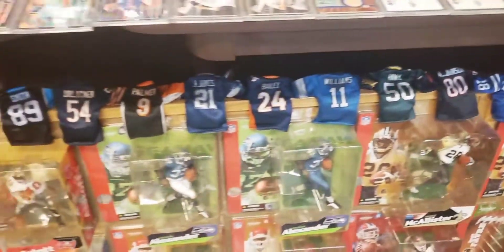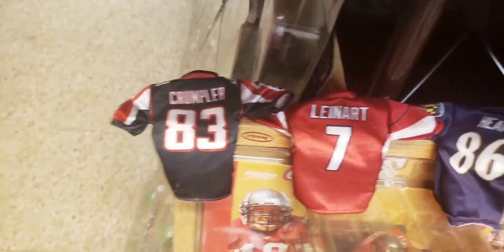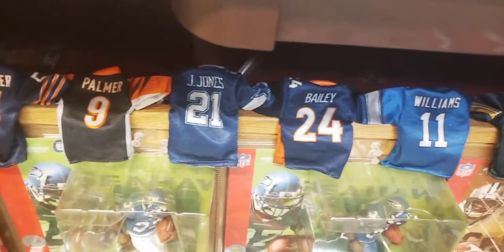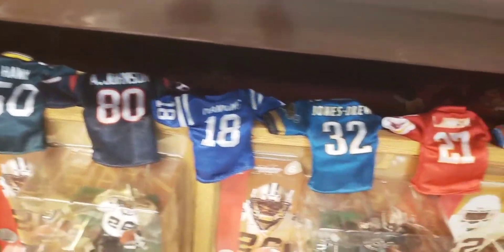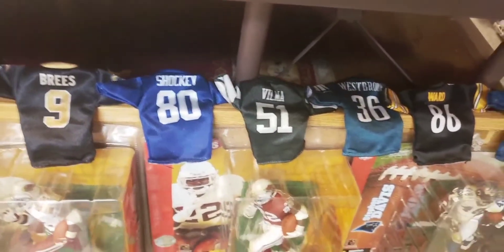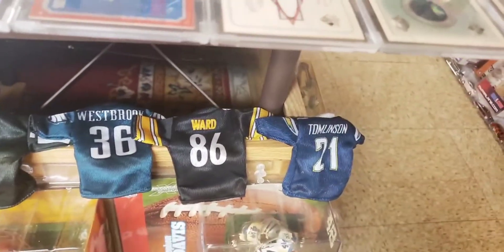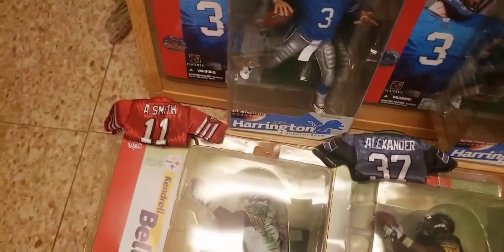It was one player per team. There's Alex Crumpler of the Falcons, Matt Leinart of the Cardinals, Todd Heap of the Ravens, Lee Evans of the Bills, Steve Smith of the Panthers, Brian Urlacher of the Bears, Carson Palmer Bengals, Julius Jones Cowboys, Champ Bailey Broncos, Roy Williams Lions, A.J. Hawk Packers, Andre Johnson Texans, Peyton Manning Colts, Maurice Jones-Drew Jaguars, Larry Johnson Chiefs, Jason Taylor Dolphins, Chester Taylor Vikings, Richard Seymour Patriots, Drew Brees Saints, Jeremy Shockey Giants, Jonathan Vilma Jets, Brian Westbrook Eagles, Hines Ward Steelers, LaDainian Tomlinson Chargers, Jason Campbell Redskins, Vince Young Titans, Carnell 'Cadillac' Williams Buccaneers, Torry Holt Rams, Shaun Alexander Seahawks, and Alex Smith Niners.